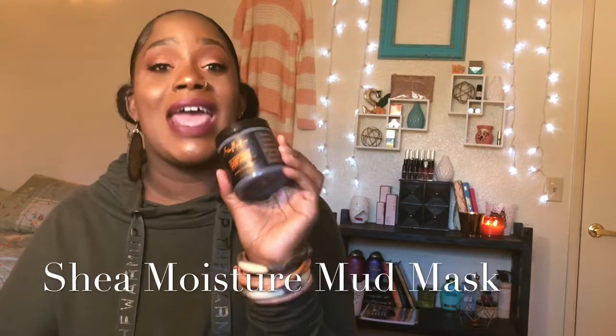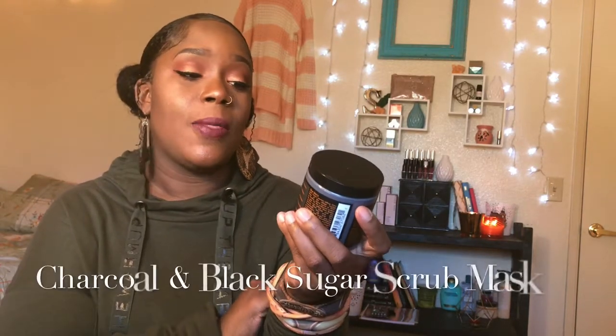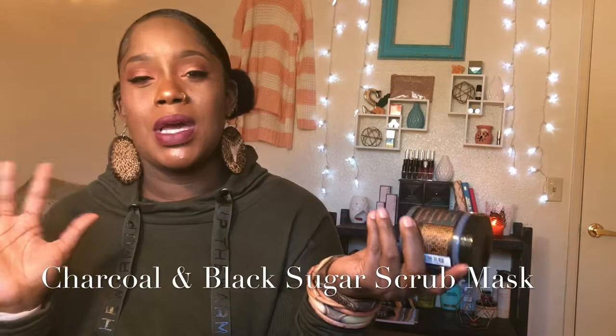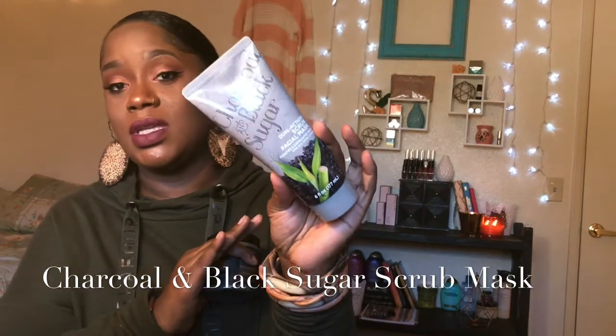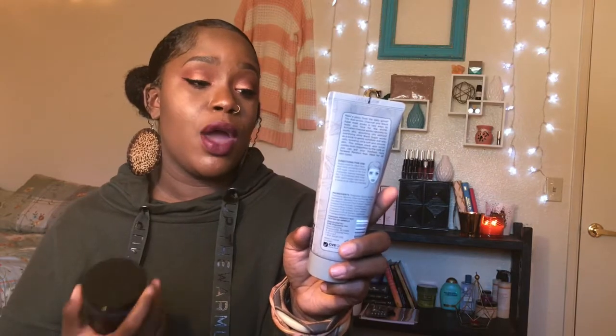We're going to start with skincare. My favorite item I've been using on the daily is this mask from SheaMoisture — it's an African Black Soap clarifying mask. I mix it with this charcoal black sugar mask dual action scrub facial mask, which is purifying for all skin types. It gives a warm tingling sensation and it feels amazing. I like to let it sit on my skin for like 20 to 30 minutes or longer.